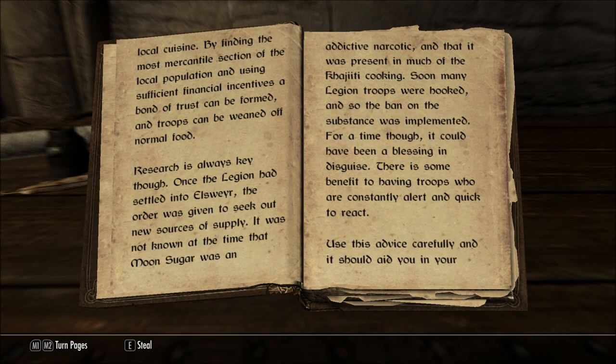Research is always key, though. Once the legion had settled into Elsweyr, the order was given to seek out new sources of supply. It was not known at the time that moon sugar was an addictive narcotic, and that it was present in much of the Khajiiti cooking. Soon many legion troops were hooked, and so the ban on the substance was implemented. For a time, though, it could have been a blessing in disguise. There is some benefit to having troops who are constantly alert and quick to react.